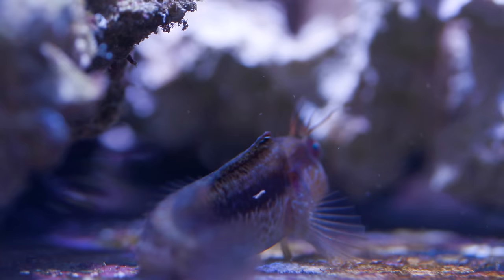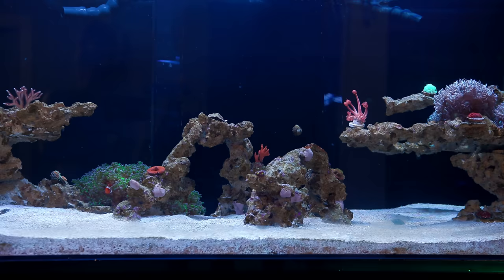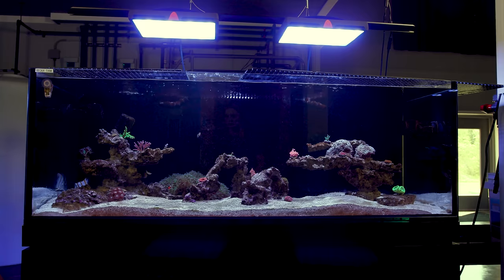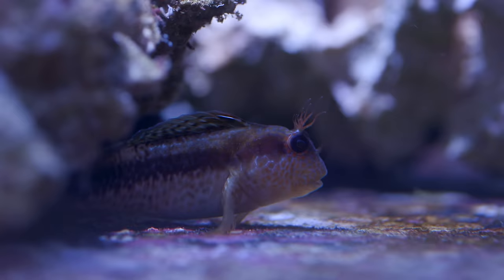So we went on a whim and got one of the blennies, quarantined it for a month or so, and then finally put it into my tank for a trial run. And to this day, the world will never know if we got the right one or not, because it jumped out of my tank within 24 hours of us putting it in there. I have egg crate on top of my tank specifically to keep fish from jumping, and yet this one managed to fling itself out of the tiny gap between the two panels. Just my luck.